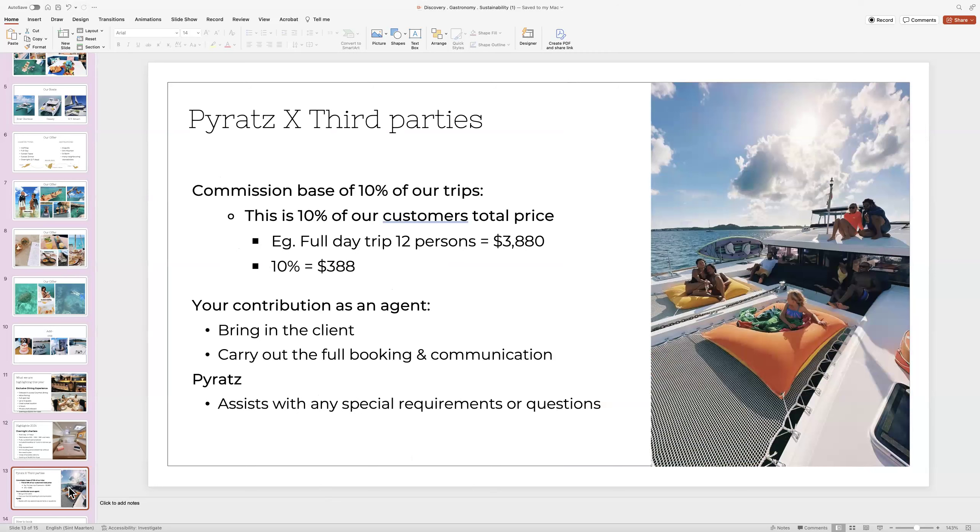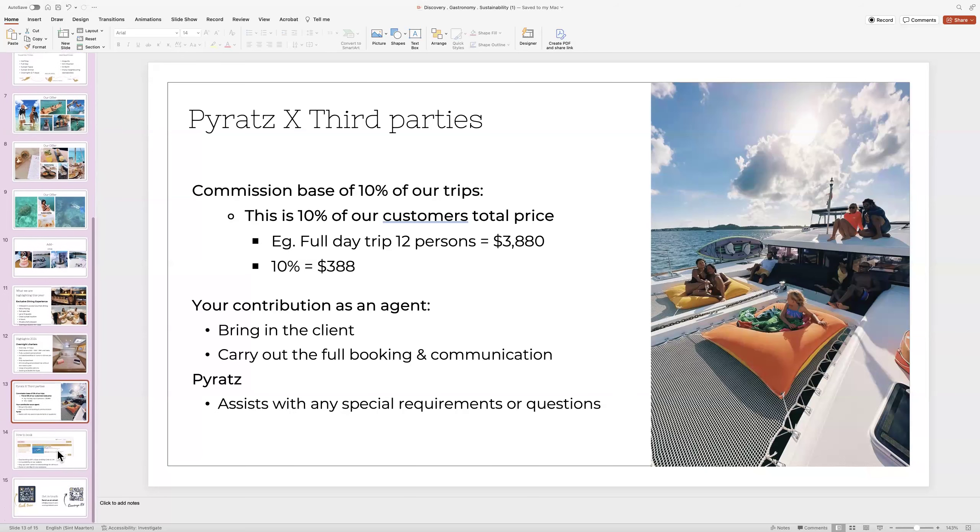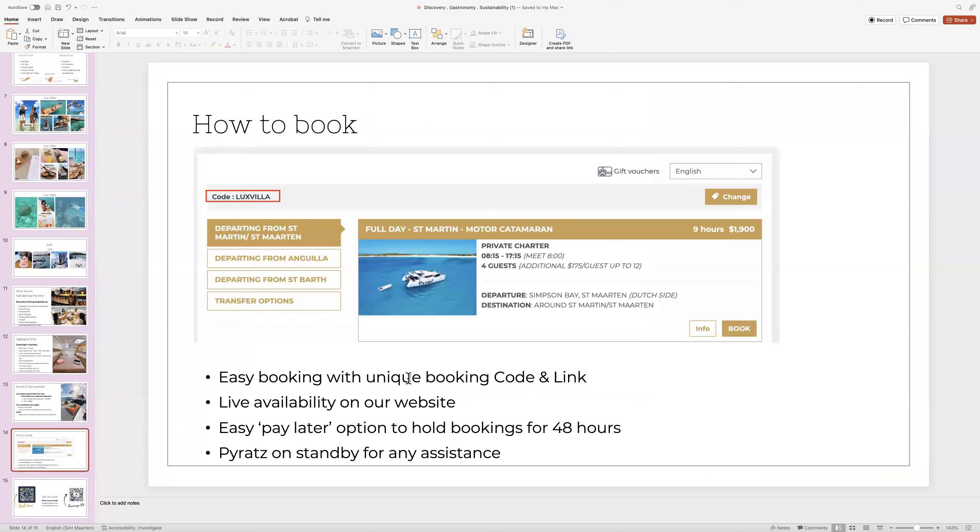How do we work with third parties? We work with a commission rate base of 10% — 10% of our total price goes to the agent. As an agent, you bring in the client, carry out the full booking and communication. We at Pirates assist with any requirements, add-ons, and questions. We have a unique booking code for agents — a code and link to book on our website directly. Agents can reserve a spot without paying straight away, with a 48-hour pay later option — really useful while waiting for guests to confirm.